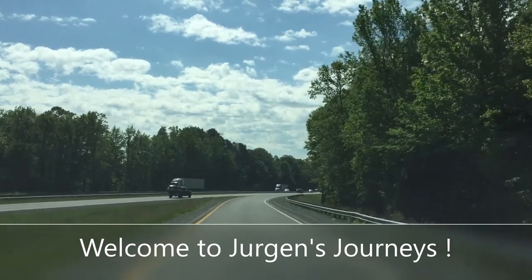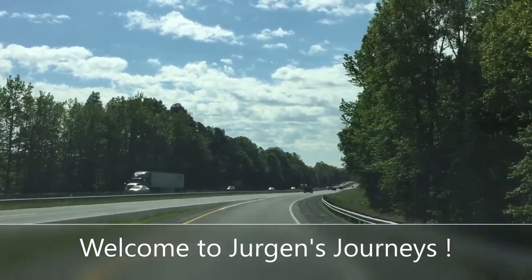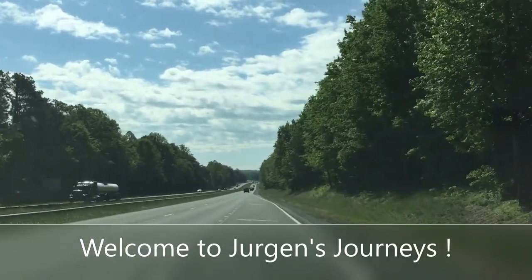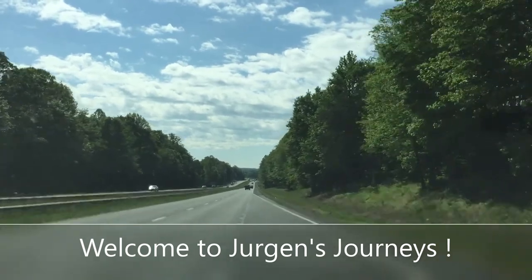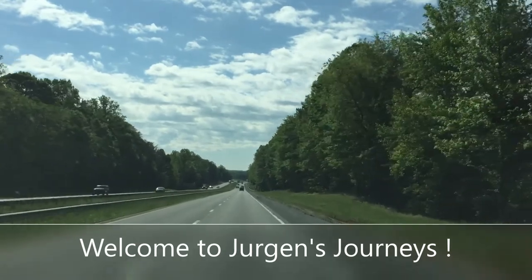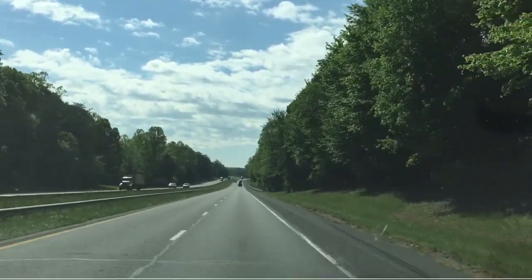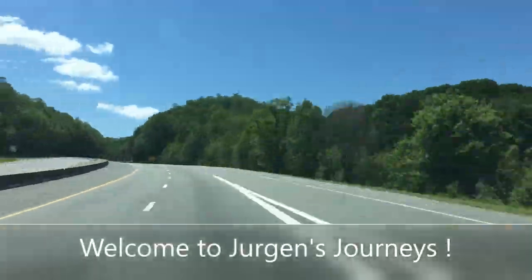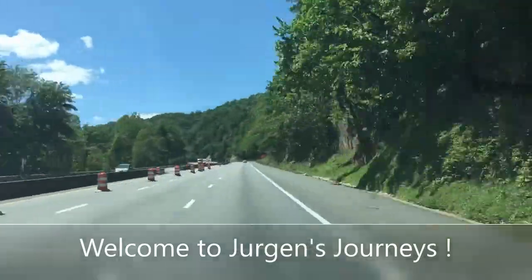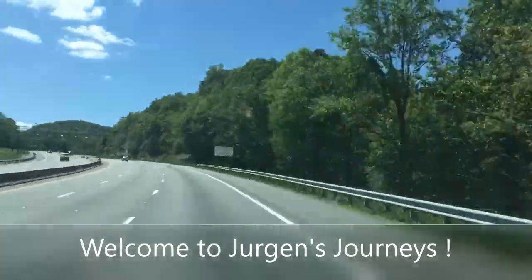Today on Juergen's Journeys we are going to be leaving the campground at Morrow Mountain State Park and explore the little town of Baden, which is a very beautiful little scenic town right on the Baden Lake. We'll look at that too. Then after we pack up and head home, we'll stop at the Uwharrie National Forest and explore Pisgah Covered Bridge, a scenic little picnic spot and trail. So come along and explore with me on Juergen's Journeys.